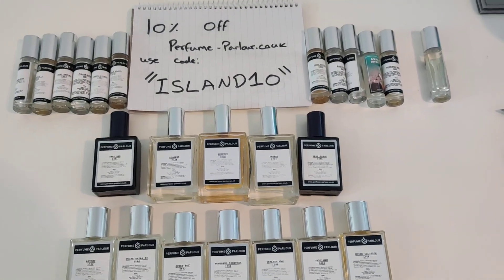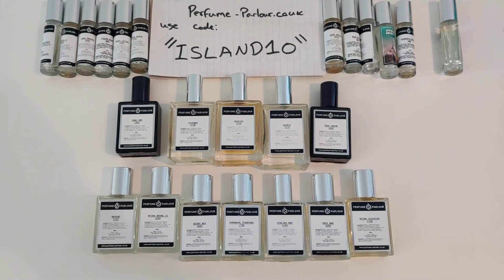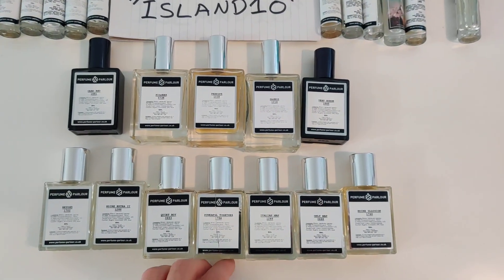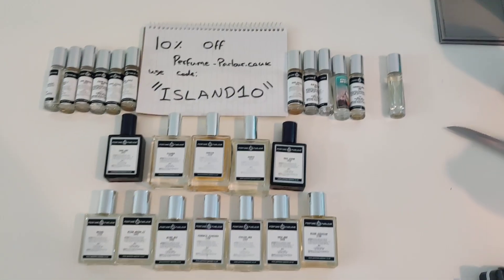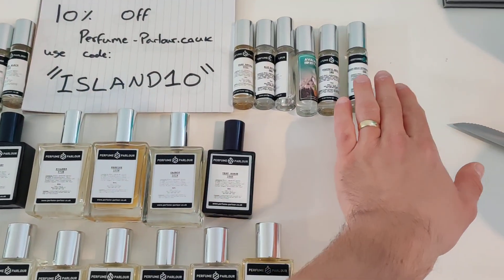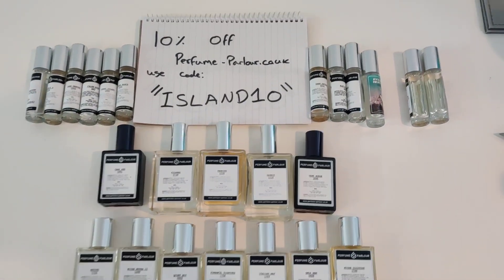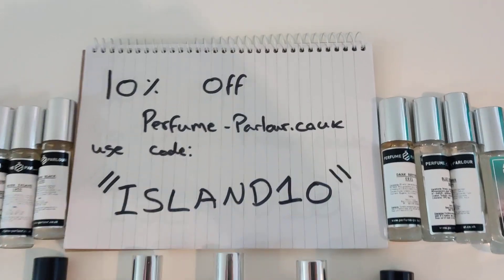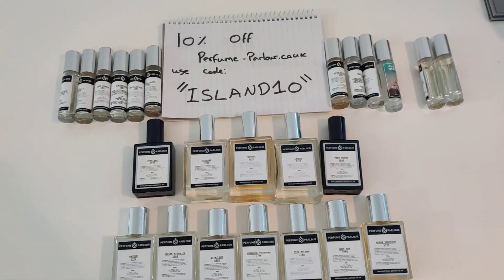Also, check out their clearance section — I found so many absolute steals in there. 30ml bottles for £7.50, that is insane. I wouldn't be recommending Perfume Parlor unless I thought they were good, and as you can tell by my collection, I do think they're good — otherwise I wouldn't have so many of them. So yeah, definitely get on there and use this discount code for that extra discount.